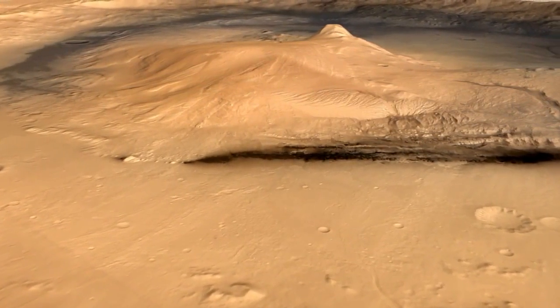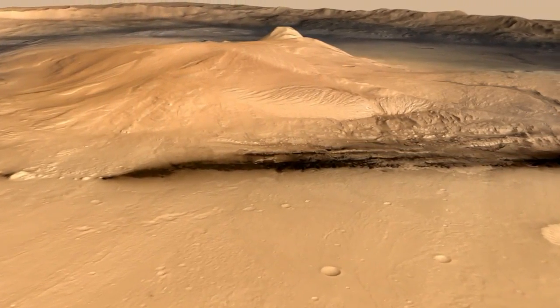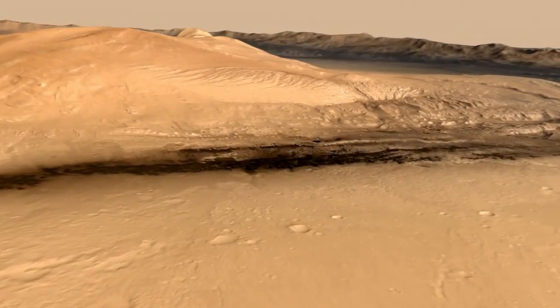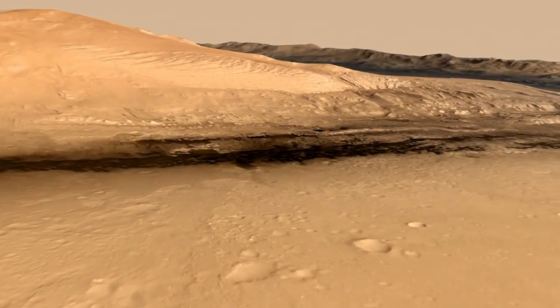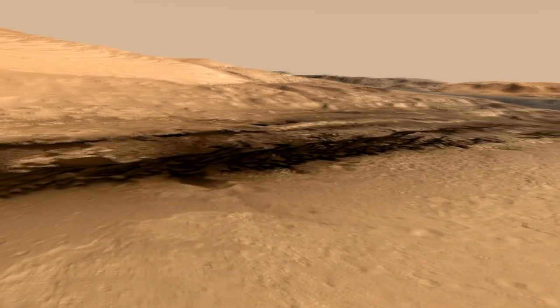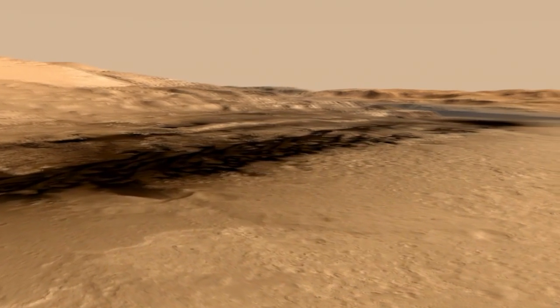As we descend to about 500 feet, we're going to be seeing some of the terrains that Curiosity has been exploring. To begin with, we're going to look at Yellowknife Bay, which is this arcuate rim of rock, a little cliff there, and that's where she discovered clays and an ancient habitable environment on Mars.